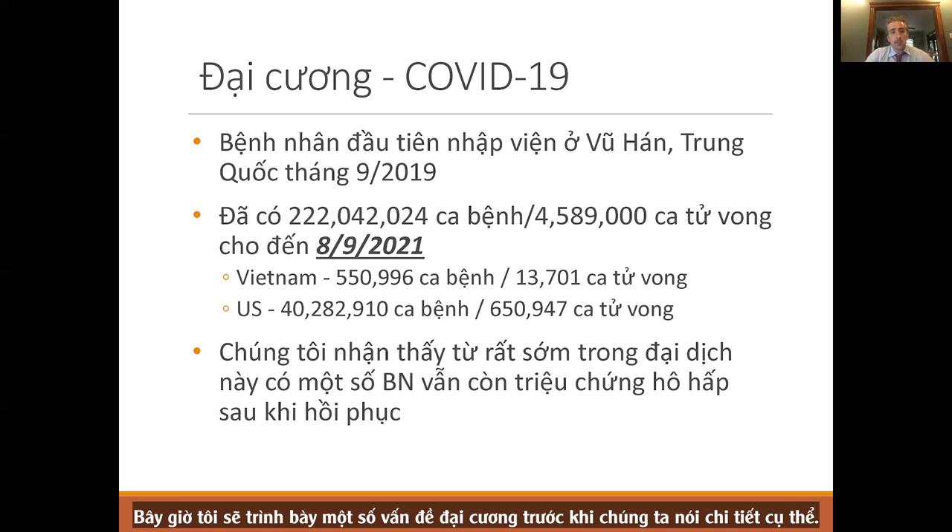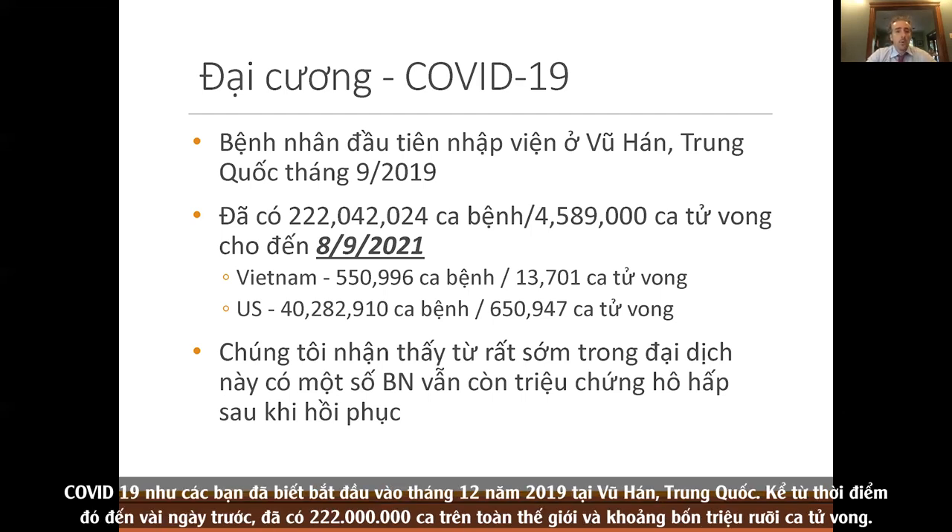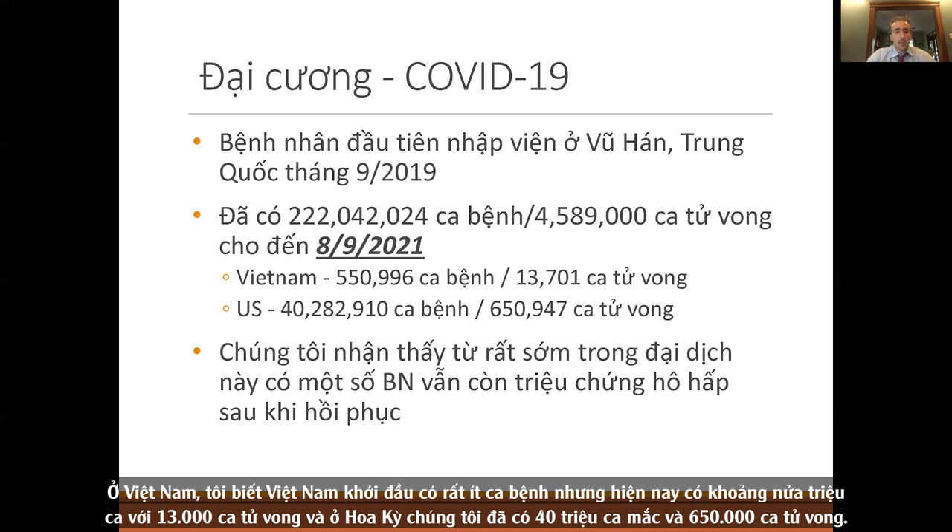COVID-19 started in December of 2019 in Wuhan, China. As of a few days ago, there have been 222 million cases worldwide and about four and a half million deaths. Vietnam started with very few cases but now has about half a million cases total with 13,000 deaths. In the United States, we've had 40 million cases and 650,000 deaths.